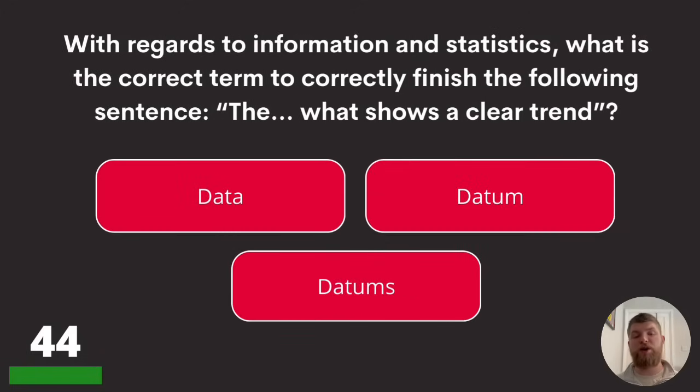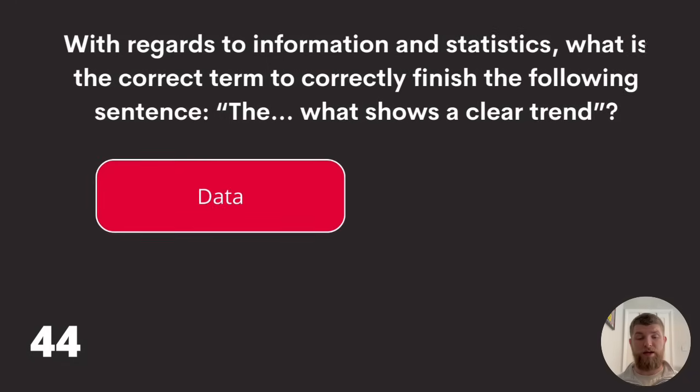Question forty-four: with regards to information and statistics, what is the correct term to finish the following sentence? 'The blank shows a clear trend.' Data, datum, or datums? The answer is: the data shows a clear trend.